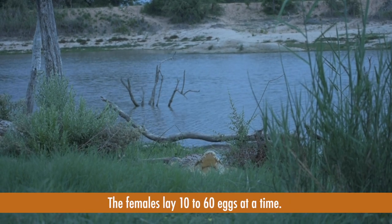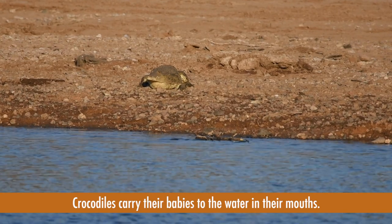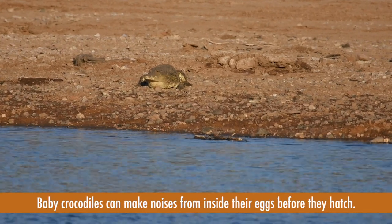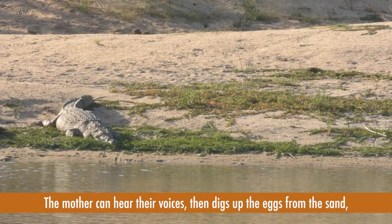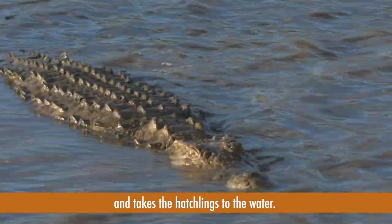The females lay 10 to 60 eggs at a time. Crocodiles carry their babies to the water in their mouths. Baby crocodiles can make noises from inside their eggs before they hatch. The mother can hear the voices, then digs up the eggs from the sand and takes the hatchlings to the water.